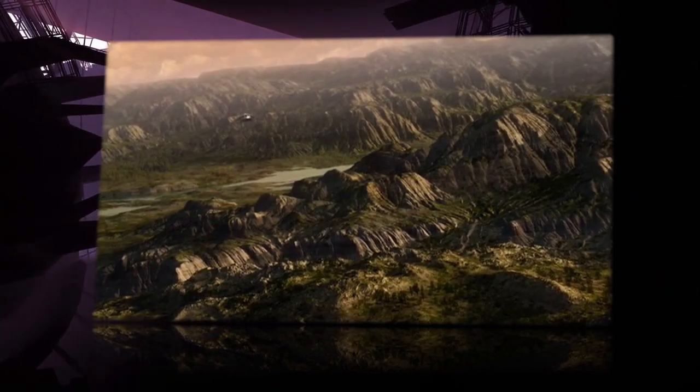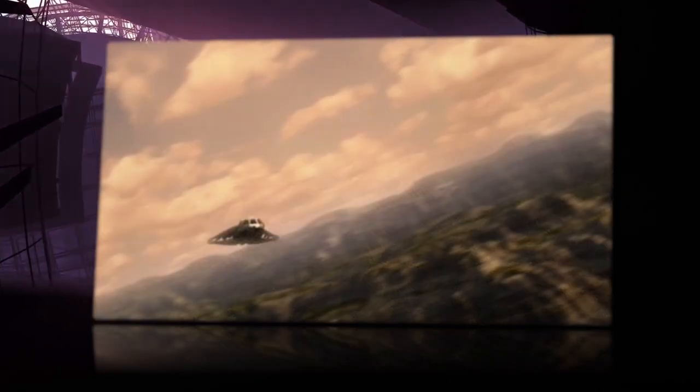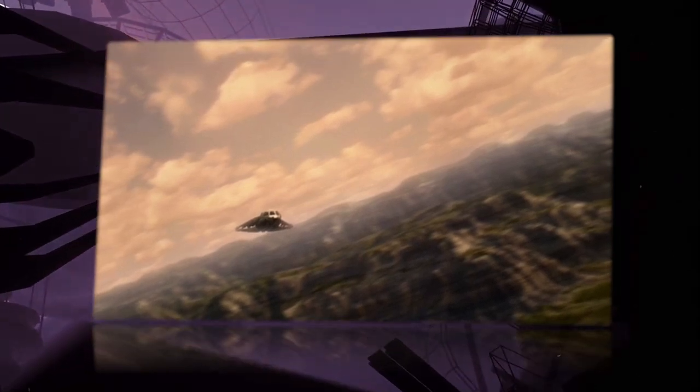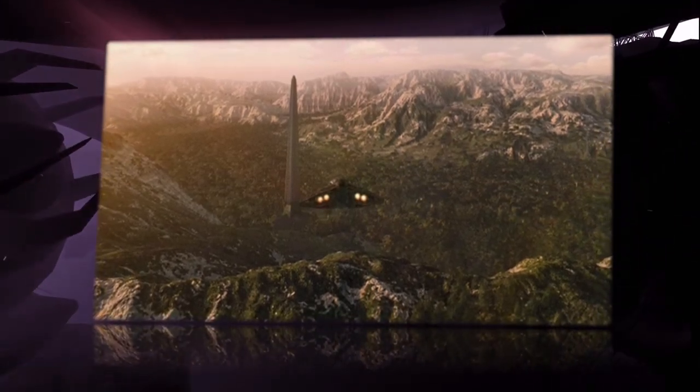The obelisk is a massive 2,000 foot high structure built by an unknown alien race who created both a planet and a star. Its origin and purpose are unknown, though it did emit a faint EM field. There were some markings indicating that an alien language was written over the surface of the obelisk.